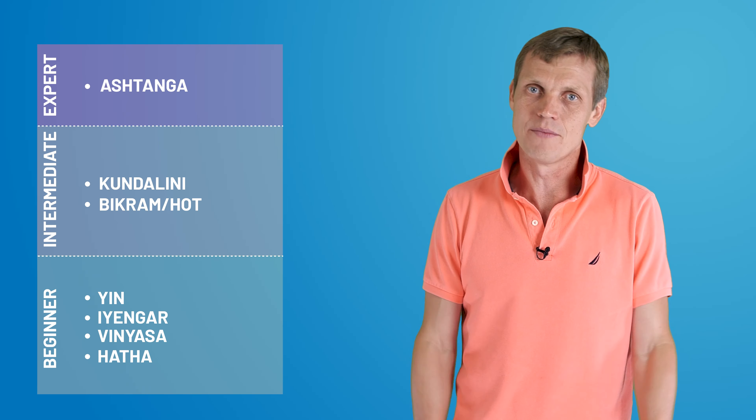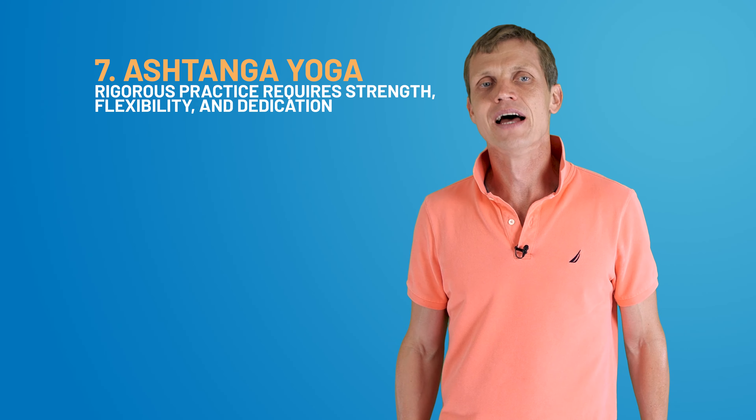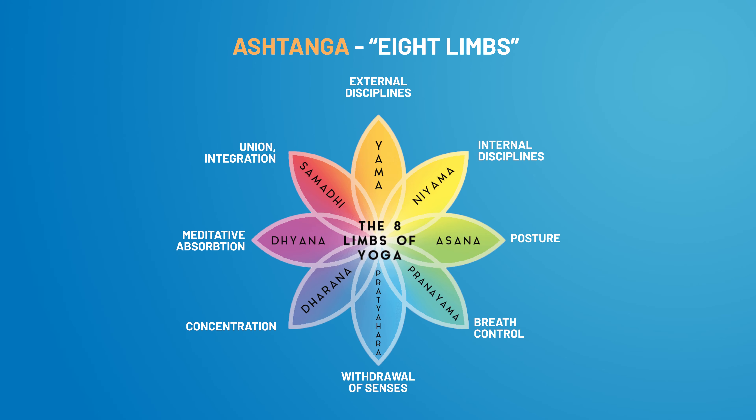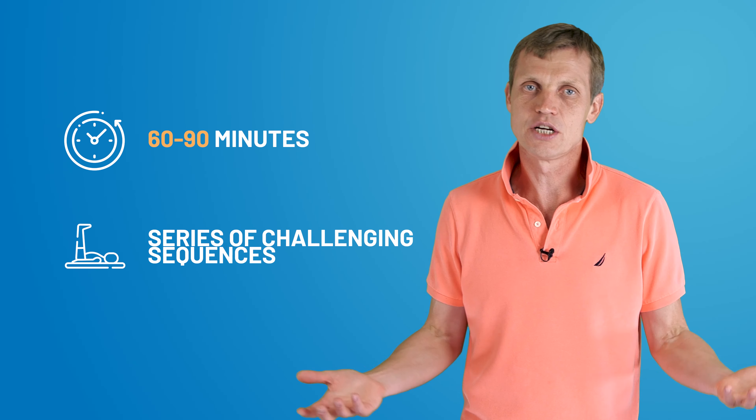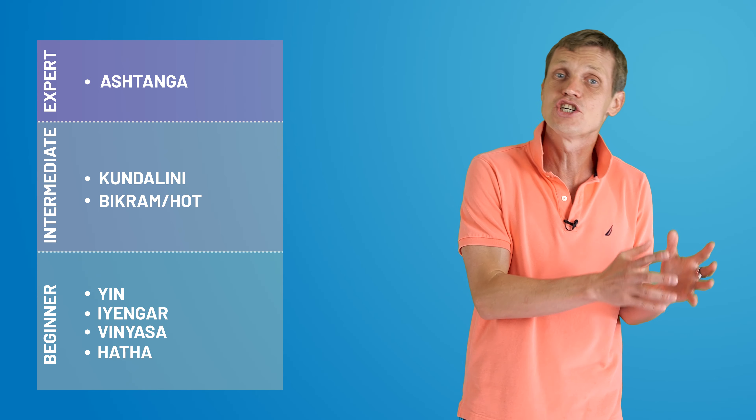Finally, at the expert end of our spectrum, we encounter Ashtanga yoga. Its rigorous practice requires strength, flexibility, and dedication. Ashtanga means 'eight limbs' in Sanskrit, representing the eight aspects of yogic philosophy. An Ashtanga yoga session typically lasts 60 to 90 minutes, comprising a series of challenging sequences. As you can see, there are various types of yoga with their unique features and benefits.